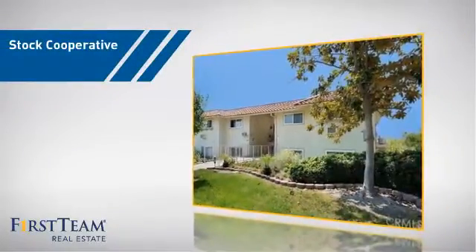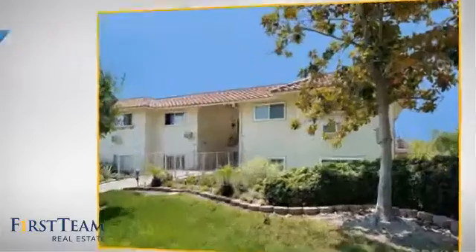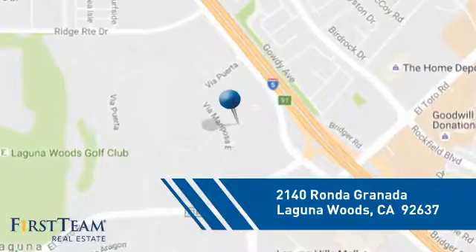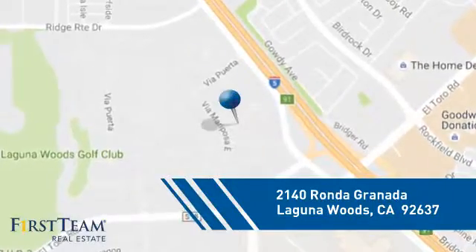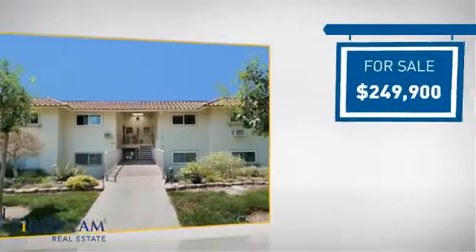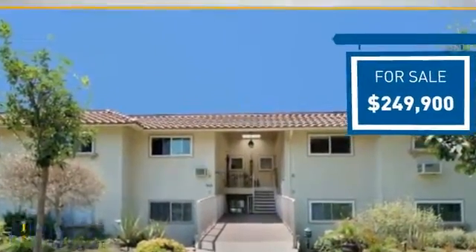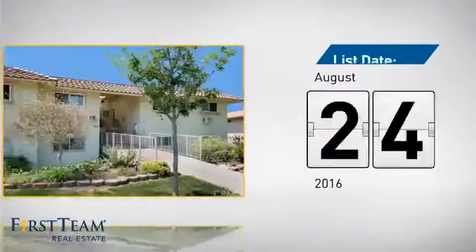This housing co-op is ideal for those looking for a comfortable and flexible form of homeownership, and it's located in this area. Currently listed at just under $250,000, it's been on the market since August.